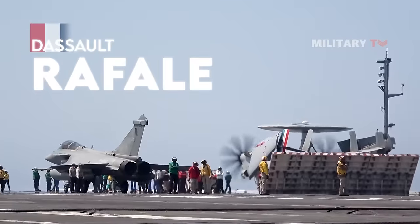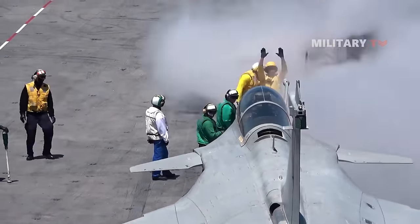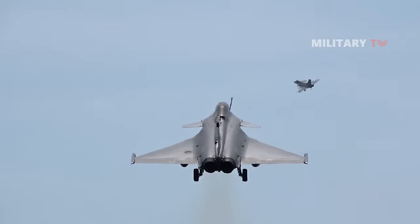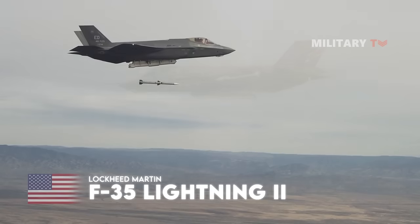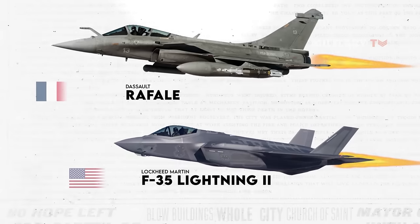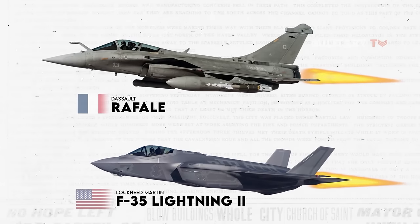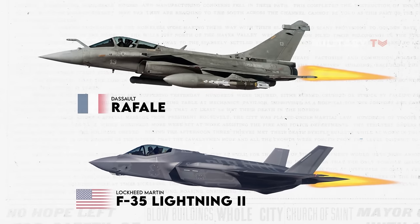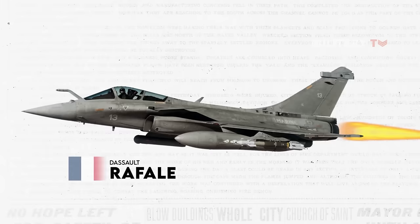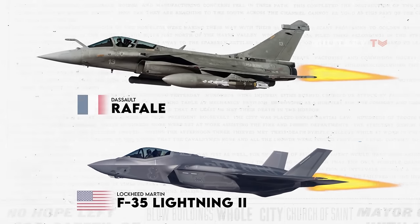Its strength lies in its ability to perform well in various roles. When compared to the F-35 Lightning II, an American powerful multirole fighter jet, can the successful French aircraft outperform and become the best in its class? In this video, you'll see the comparison between the two agile fighter aircraft, the Rafale and F-35 Lightning. Stay tuned.